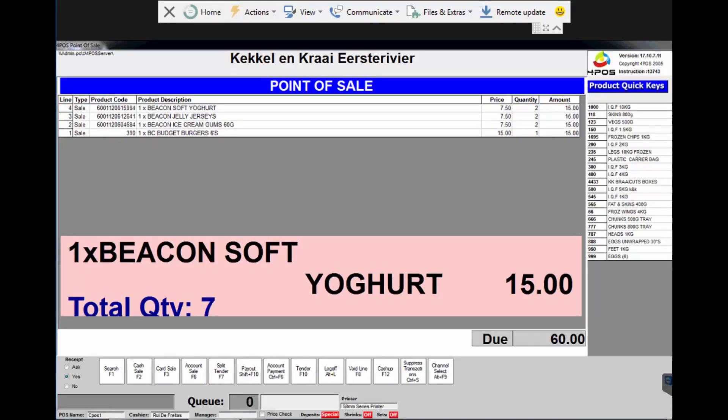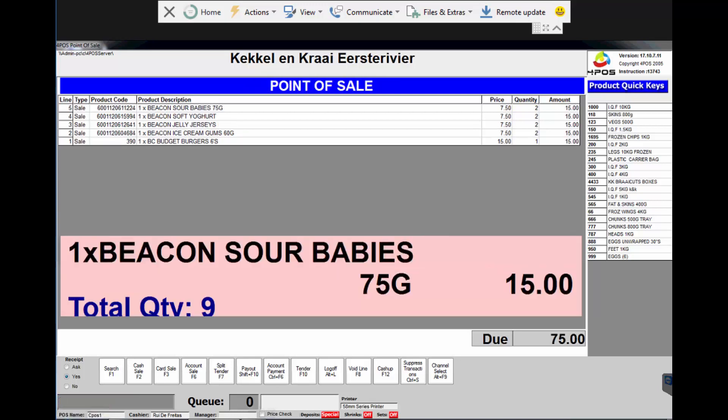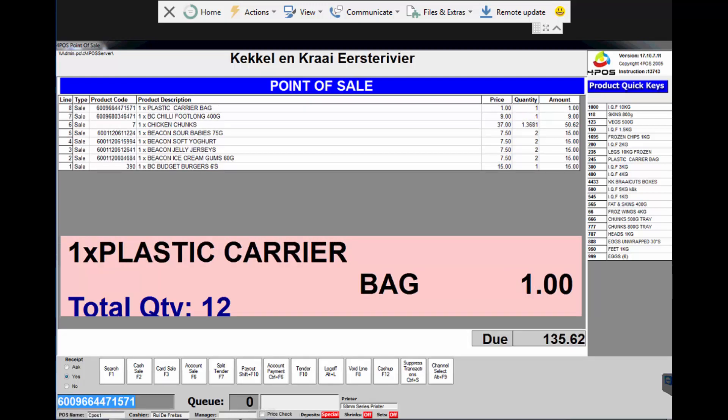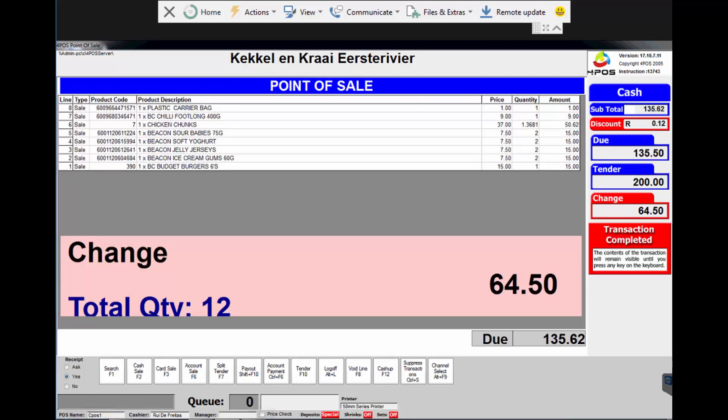Hi there, Marcus here from 4Pos. I just want to show you a video that I used for supporting a customer — one of our friends and customers that's been using 4Pos for many, many years. And as you can see on the screen, they're busy physically doing sales in their business right now, and the system is obviously very, very quick.